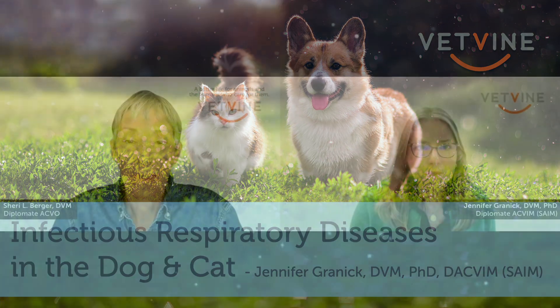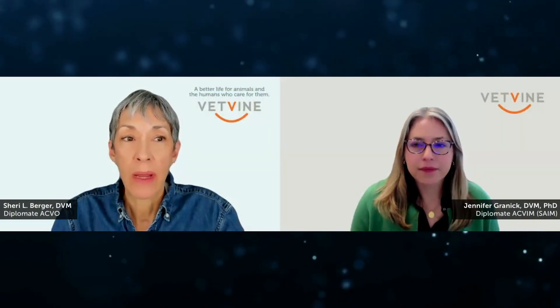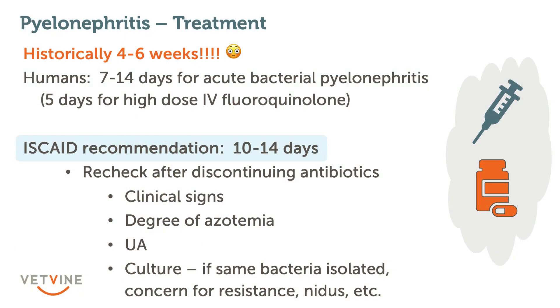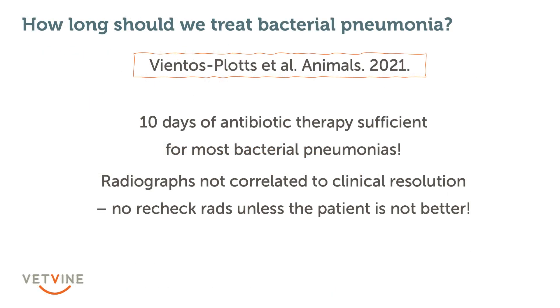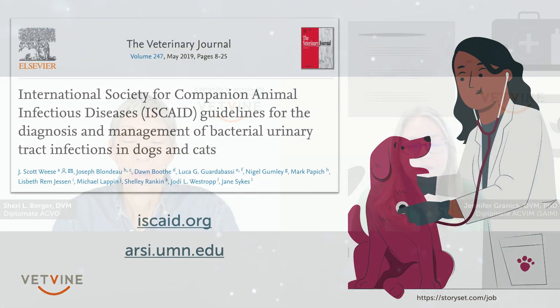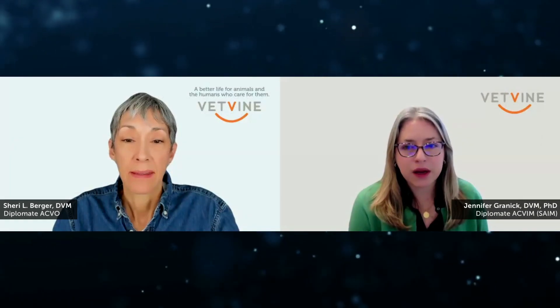Dr. Granik, what's the difference in why we might treat a pyelonephritis — something that I think is a major infection — compared to 10 days for the respiratory tract? Pyelonephritis guidelines from ISCAID recommend more in that 7 to 14 days. We often treat pyelonephritis for about 7 days here. Why the difference?